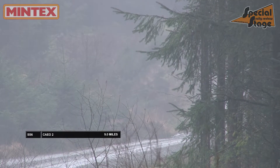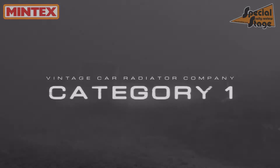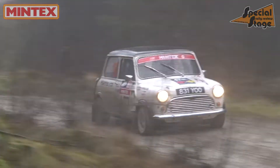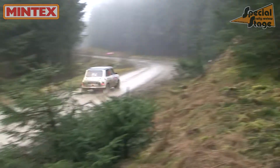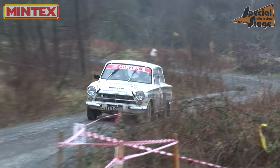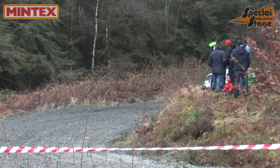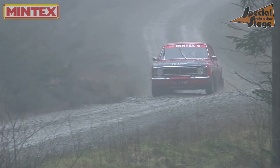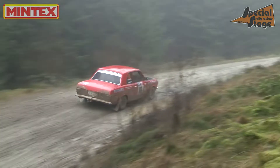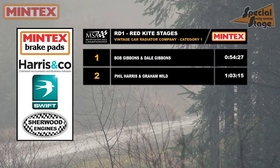On to that final stage — a repeat of Stage 3 with a slight change at the start. Phil Harris and Graham Wilde have a good run to finish the event in one piece and with second in the category at the finish. The reason for that second would be the loss of Bob Bean and Malcolm Smithson — sadly an electrical failure would put them out in the final stage. Which means the win this weekend goes unchallenged as Bob and Dale Gibbons cross the finish line for a well-deserved and overdue Category 1 win. Here's a reminder of the final results in the Vintage Car Radiator Company Category 1.